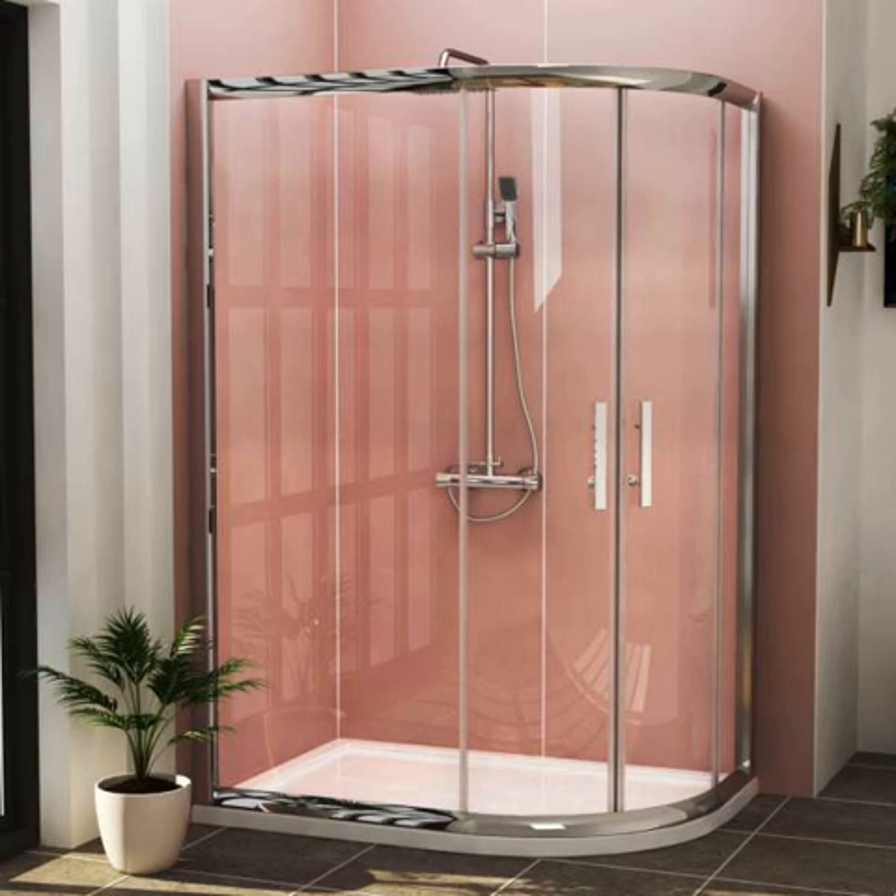Good for any bathroom type — whether the bathroom is shaped like a regular one or has an odd structure, an offset shower enclosure is still going to stand tall in your bathroom. The high advantage of getting an offset enclosure is definitely its adjustment in any space, let it be a small bathroom or a big one. Shower enclosures are available in different shapes and sizes, so you have a number of options to choose from.